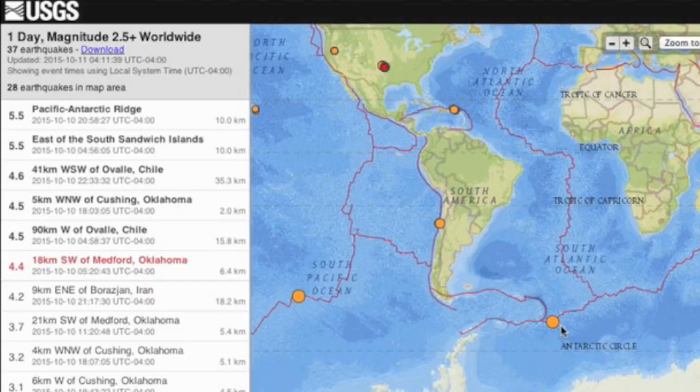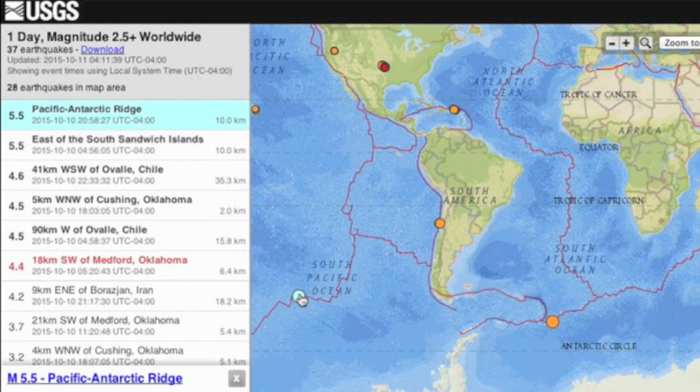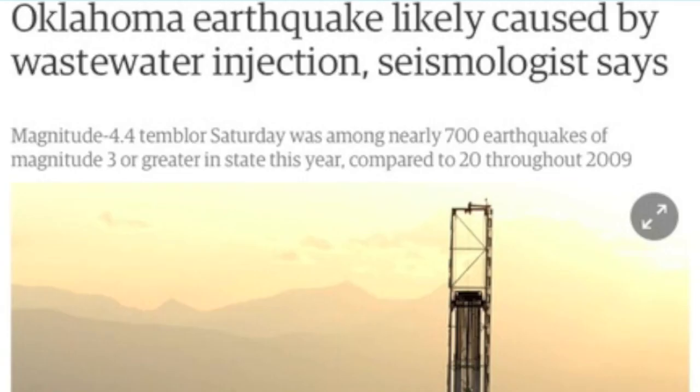And alas, we stay in moderate shake range with these as the tops of the day. We also had some rumbles in Oklahoma. This is for Michael F. and the other natural gas shills that showed up for the last fracking article — take your arguments up with the USGS seismologists if you disagree.